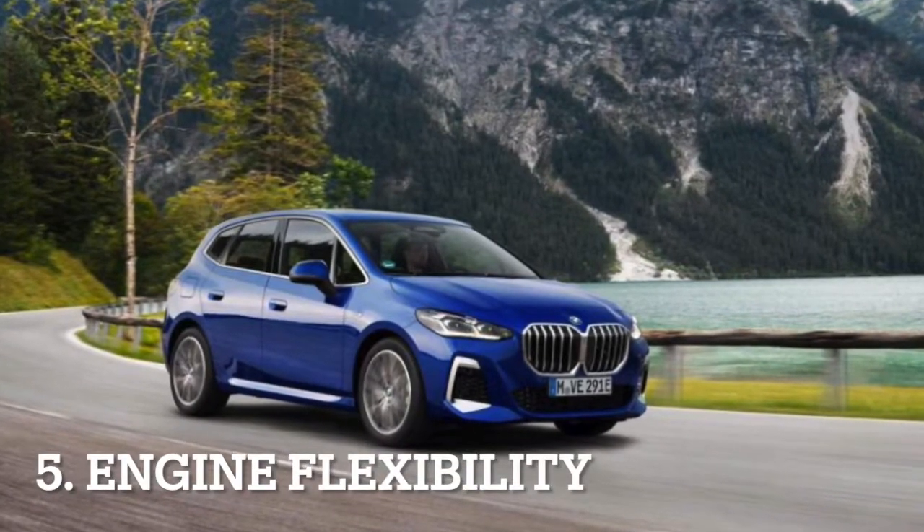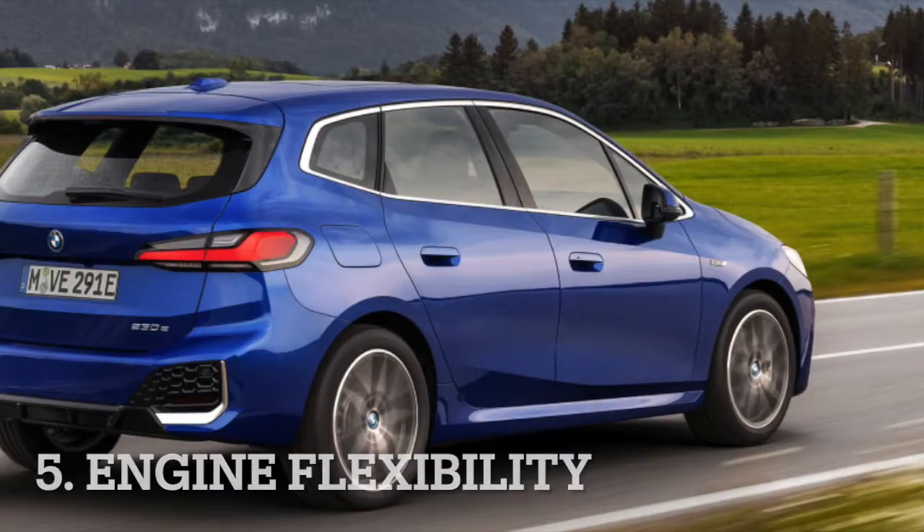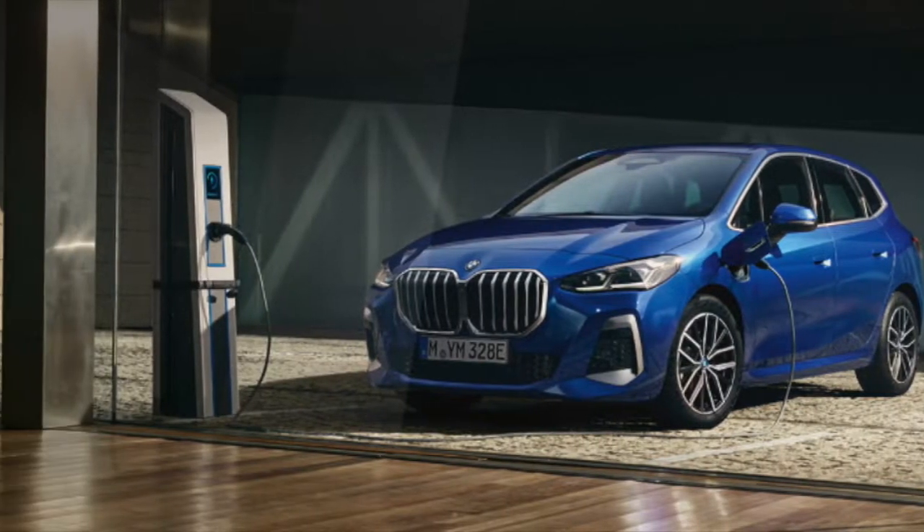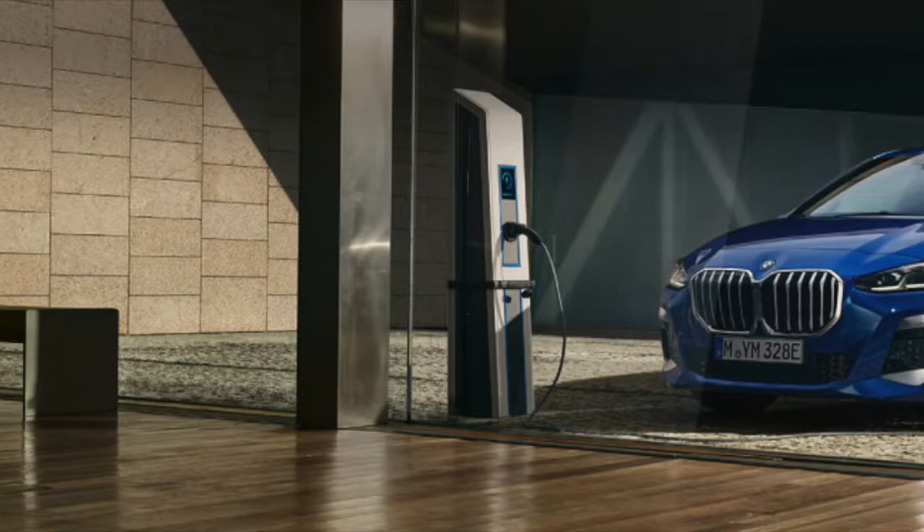When all the engine configurations become available, the new Active Tourer will be available as a pure diesel, as a mild hybrid petrol, and even as a plug-in hybrid, so there's an option for everyone.